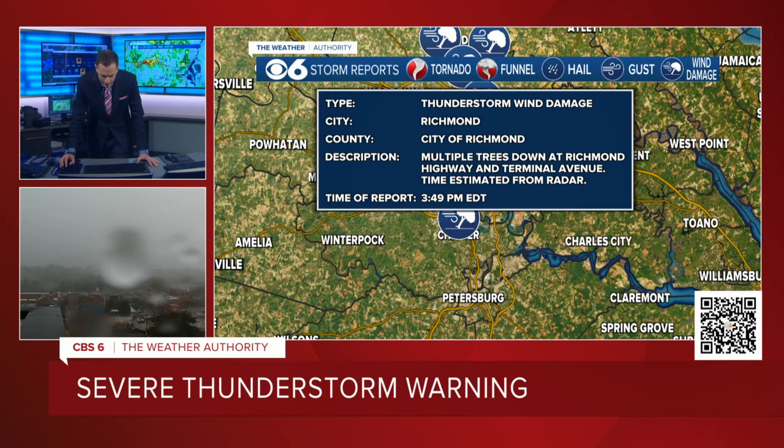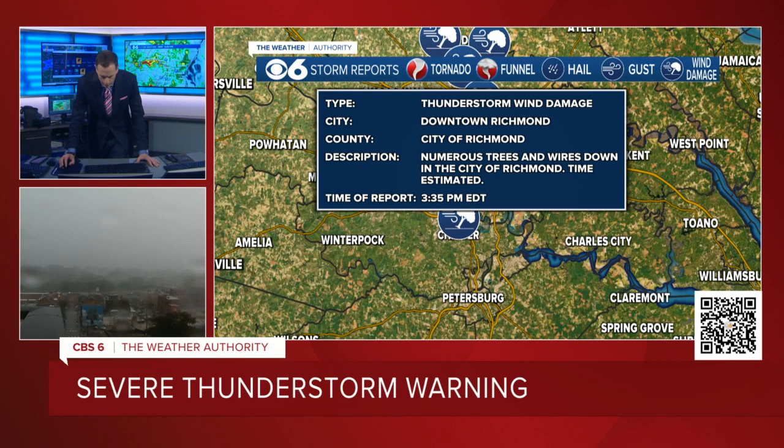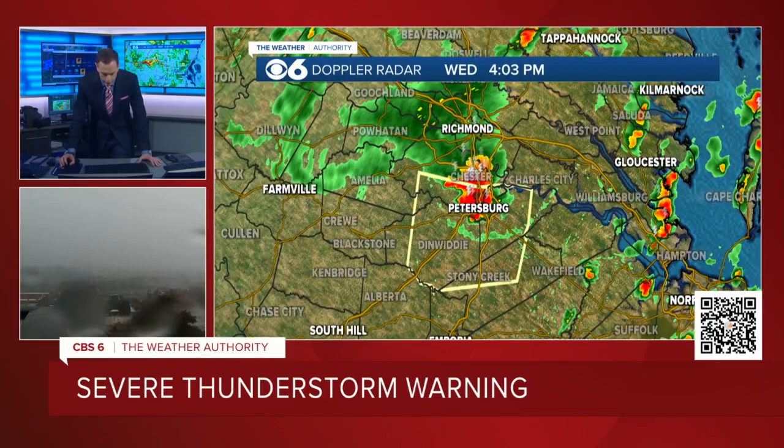Multiple trees down at Richmond Highway and Terminal Avenue — that was about 12-13 minutes ago, that was in the city of Richmond. And again, I mentioned before we had numerous trees and wires down within the city itself. I'm going to stay with it just a little while longer as it goes down to Tri-Cities, and then we'll go to our normal regularly scheduled 4 p.m. newscast.